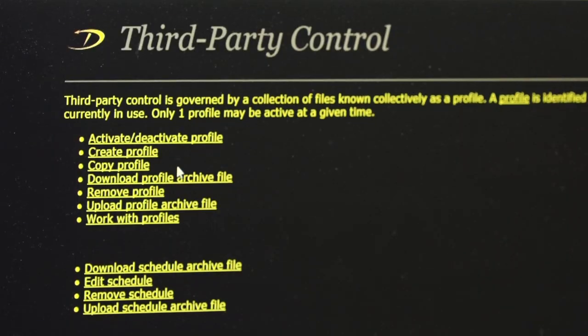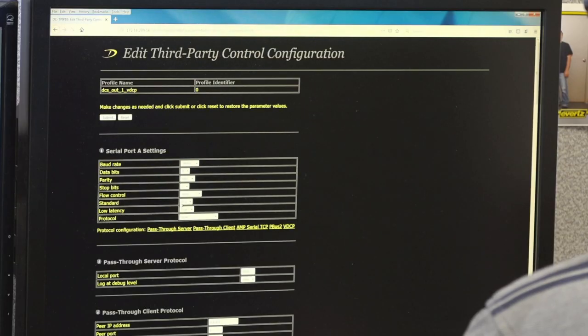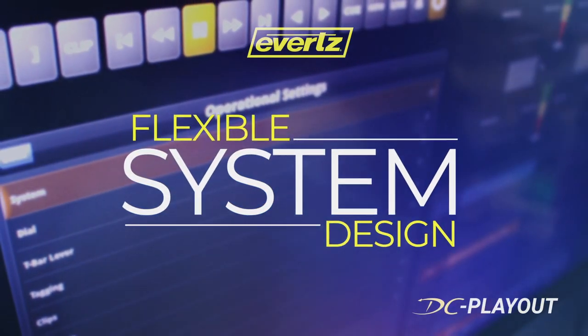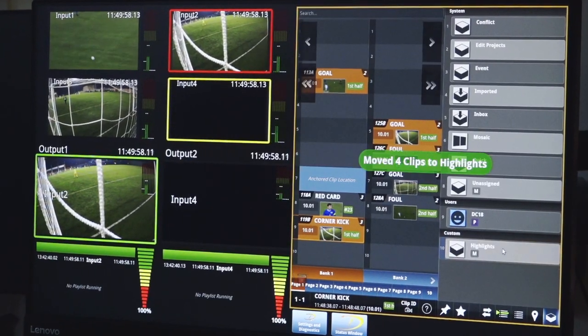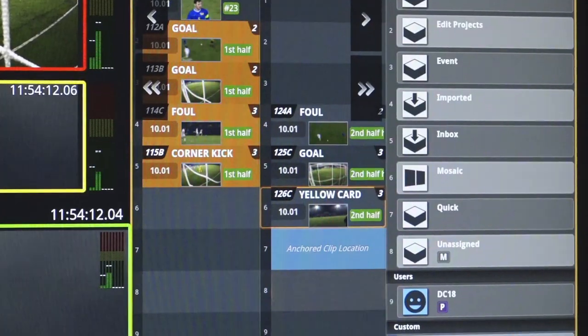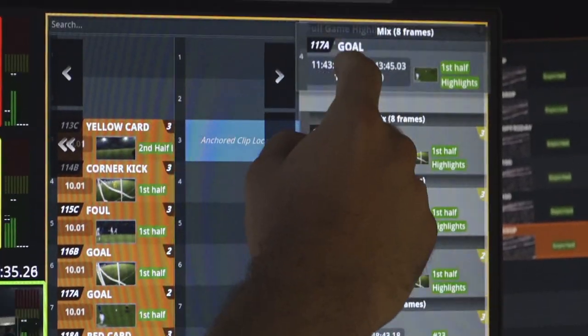In addition, our system also has a third-party API allowing users to write their own software to control our platform. The flexible design provides access points from various operators, production switchers, and control points simultaneously. This allows multiple operators to be using the same platform at the same time, or allows our users to split the platform across multiple productions to use them simultaneously.